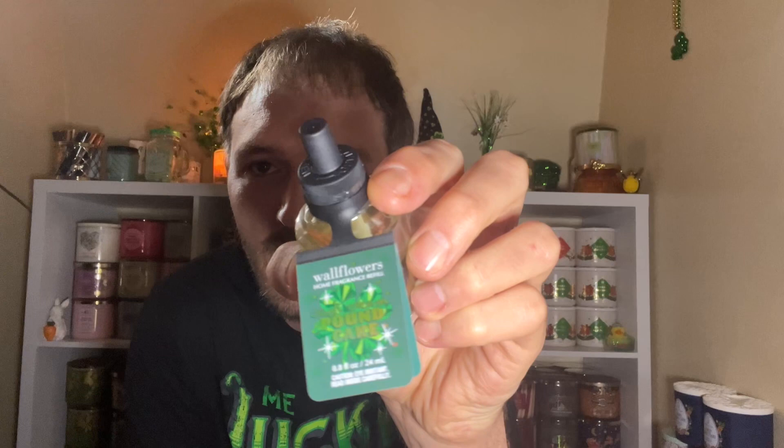So this is the one right here — it is so good. I was at the Polaris standalone store and I asked if they had Irish Cream Pound Cake available. She said she didn't think so, but then offered to check the back. They had only gotten one box in. They had them on sale five for $27, and they also had a $10 off $30 coupon, so we picked up six of the wallflower refills.